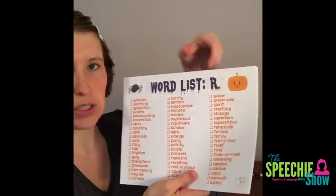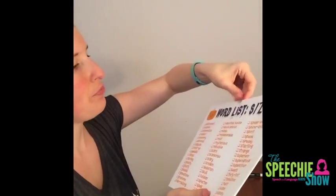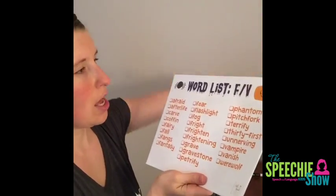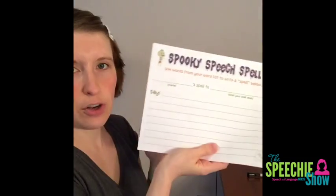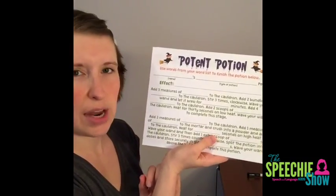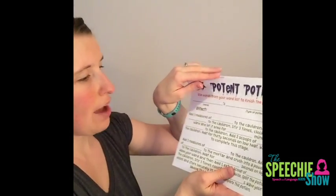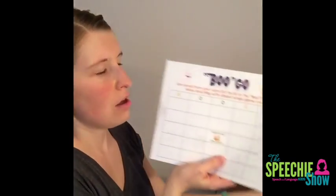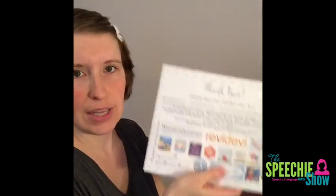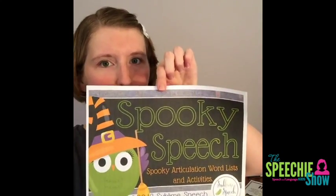This one is super cute. She has word lists for different sounds — R, S and Z, L, SH, CH, J, F and V, T and D, K and G. She's got a ton. And then there are fun activities: a Spooky Speech Spell where you use the word list to write a spell, a Mad Libs-style fill-in-the-blank that creates a potion recipe, a place to draw a scene using their words, and a bingo board. It's got a lot of really good stuff for working on articulation words.